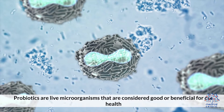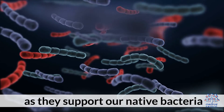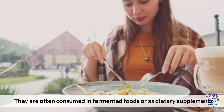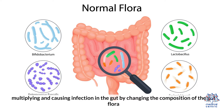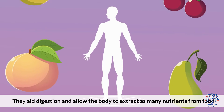Probiotics are live microorganisms that are considered good or beneficial for our health, as they support our native bacteria. They are often consumed in fermented foods or as dietary supplements. Probiotics help to lower the bad bacteria and prevent them from multiplying and causing infection in the gut by changing the composition of the gut flora. They aid digestion and allow the body to extract as many nutrients from food.